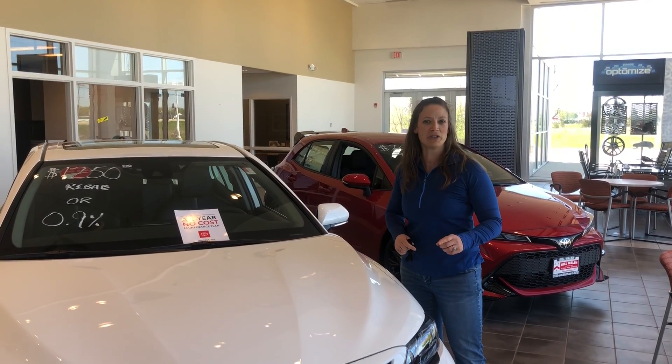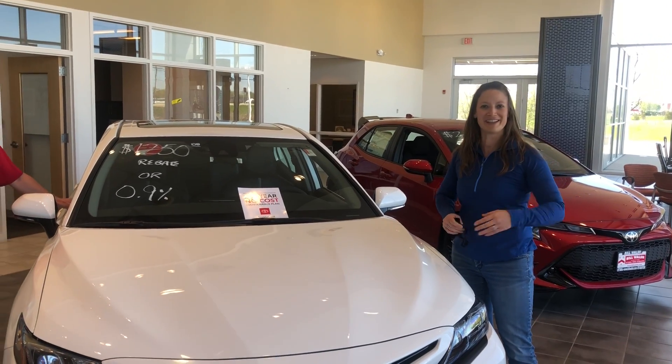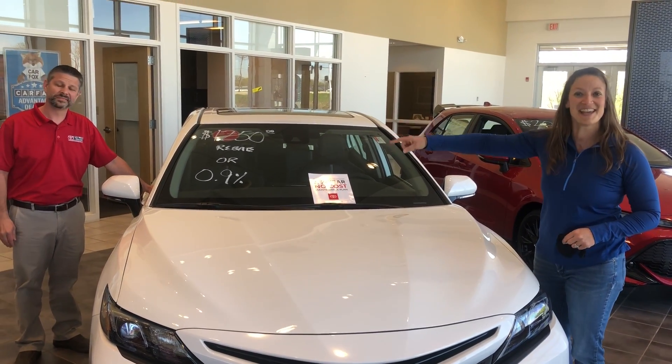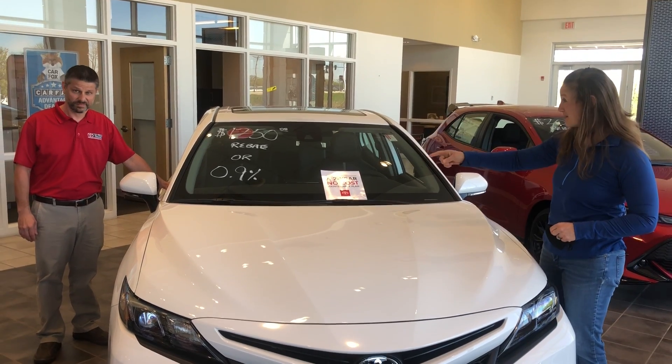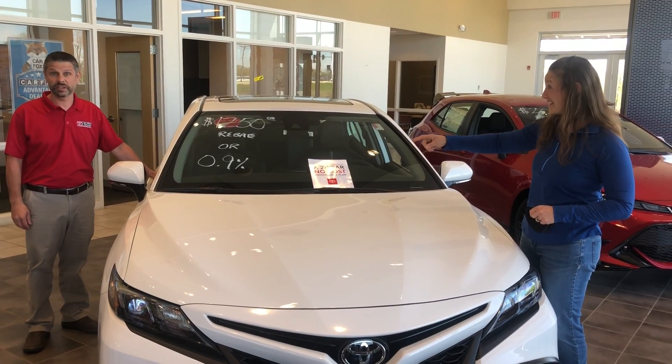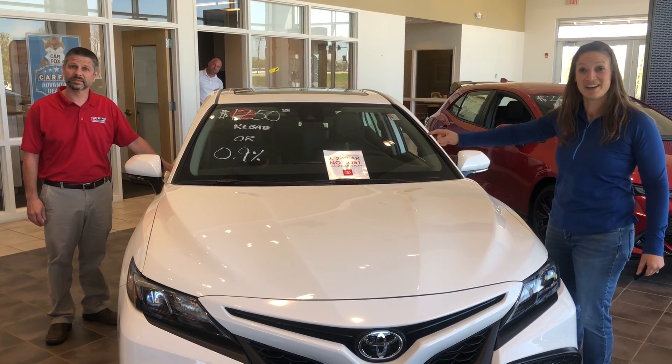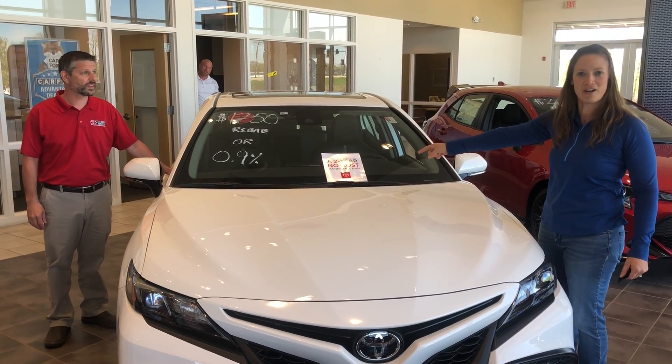We were here in the Toyota showroom for a whole different reason today, and I was like, check out that sign. I'm here with Mike Cerno, he's the sales manager. He's been with Toyota for quite some time — 17 years. And I said, Mike, we got to do a fun feature and talk about two-year no-cost maintenance.